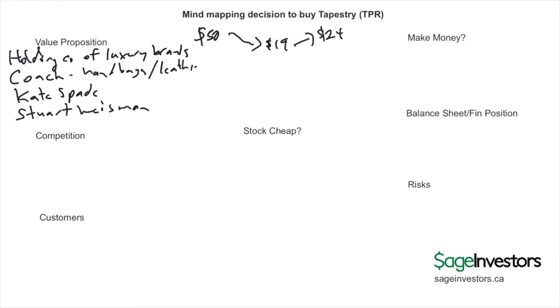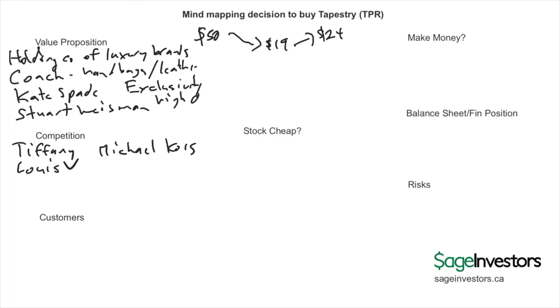That feeds into the next question: who are their main competitors? Some of the more prominent competitors in the luxury retail space would be companies like Tiffany, Louis Vuitton, and Michael Kors. The concept they're selling — the value proposition — is exclusivity: when you think of luxury brands you think of exclusivity, high quality, and a higher price point.